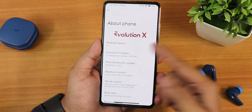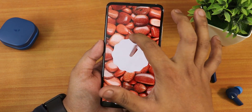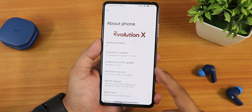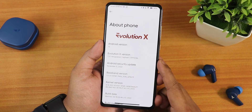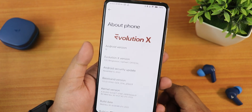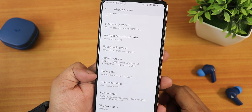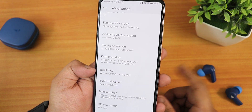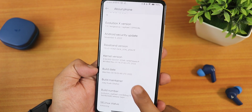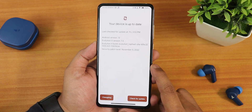Here's the About section. We have the Evolution X logo and Android 13. Setting the clock to 1 o'clock shows the Android 13 Easter egg, which looks beautiful. The security patch is November 5th 2022, Evolution X version is 7.3, and the device name is Vengeance for Rafael — an official build. The stock kernel is the 4.14 Soviet Star kernel, and the maintainer is Johua.